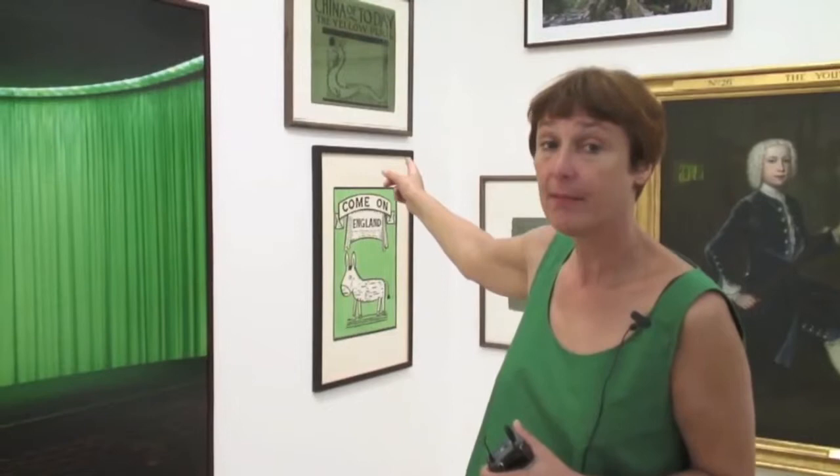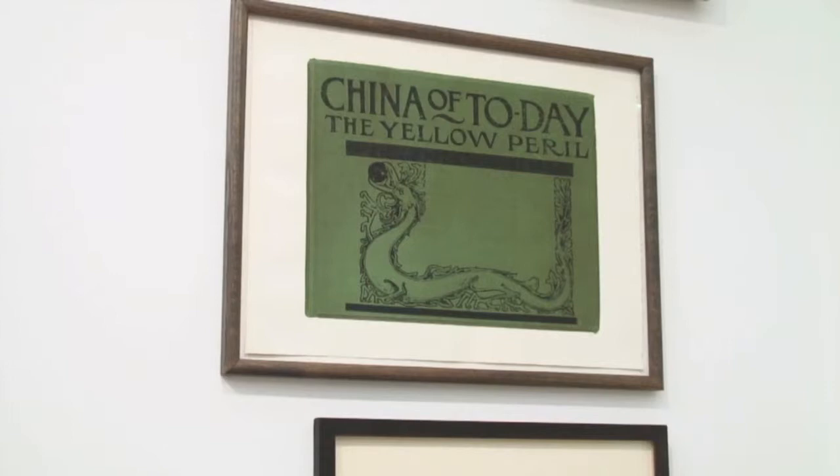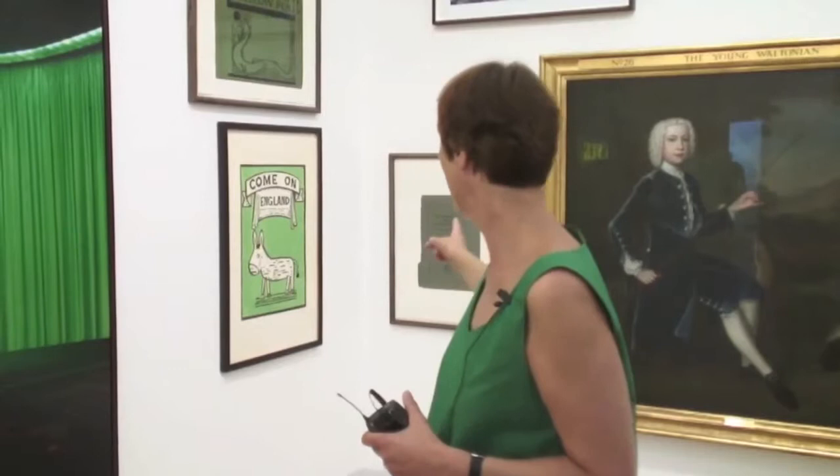Here we are in the green corner going into the blue behind me. I love this piece — it's another part of the series of book covers by Kitaj, I think from the 60s or 70s. This one says 'China, China of Today: The Yellow Peril,' which shows the attitudes of the time, but it's also a green image referring to yellow. Below is Adam Downs' 'Come On England,' a rather pathetic plea, next to another book cover by Kitaj — 'The Defence of Terrorism' by Trotsky — which takes us from green into blue.